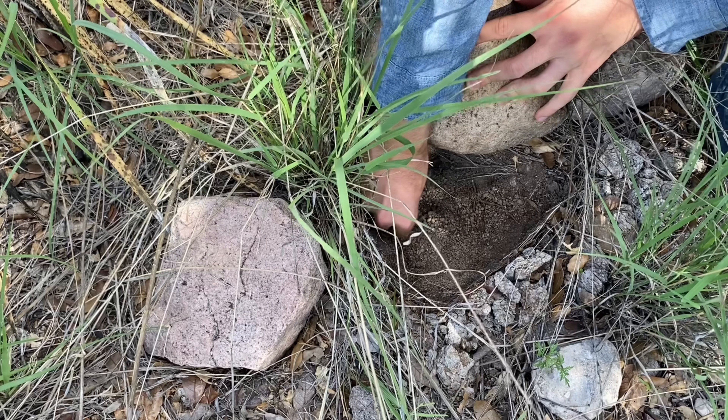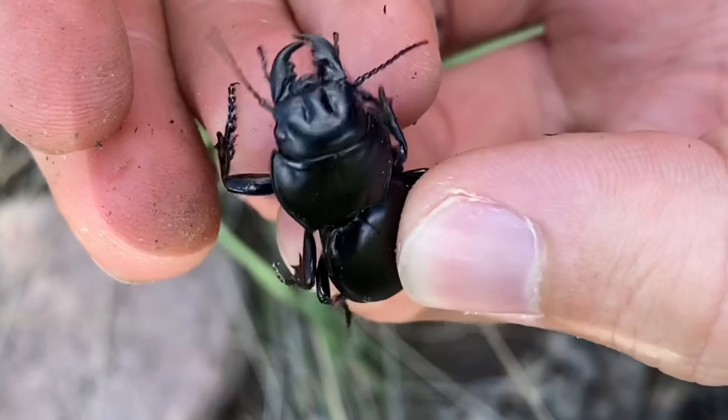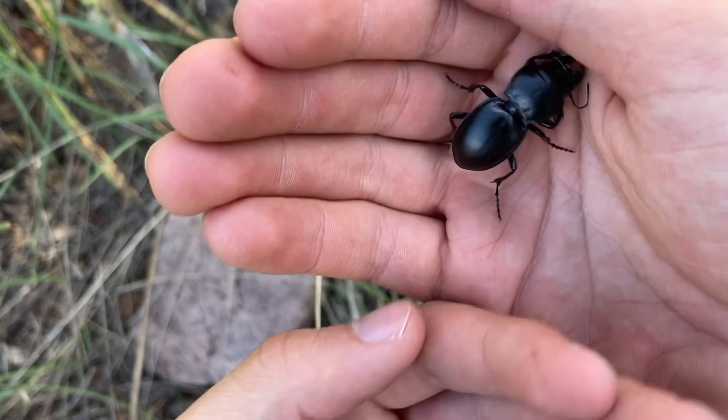This is the beetle that we were looking for, right here. In addition to having the common name California warrior beetle, this beetle's scientific name is Passumachus californicus.